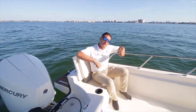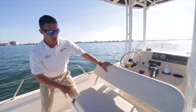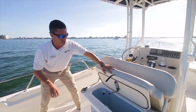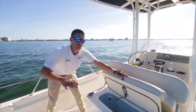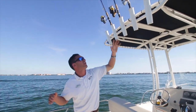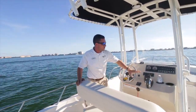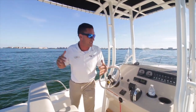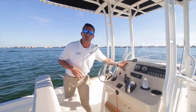Moving forward along the gunwale, there's another beautiful, huge livewell that'll keep all your baits nice and frisky. As you can see up here, the rod rack has room for five rods — I couldn't resist but to bring three of them myself on this beautiful afternoon. Coming up here, you'll notice that this particular Montauk does have digital throttle shift, which is a real upgrade in my eyes, plus analog gauges and a blank canvas right here for a screen of your liking.